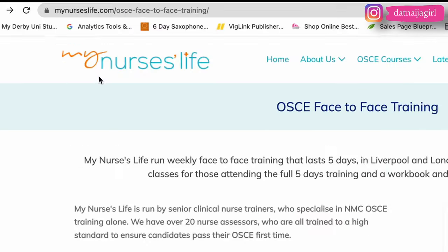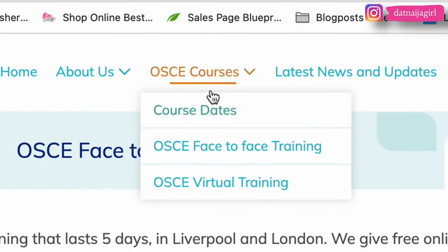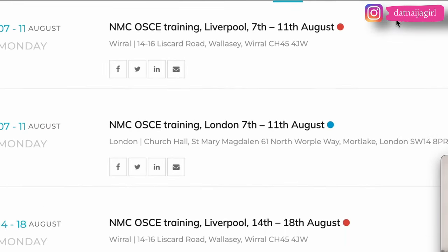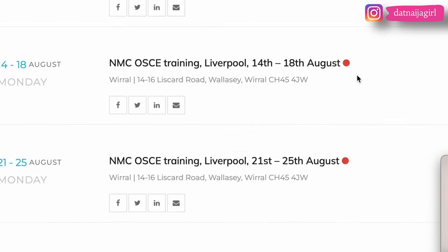The first NMC OSCE training center is mynurseslife.com. On their website you can check for course dates, do OSCE face-to-face training, or do virtual training. Clicking on course dates shows a lot of available dates — for example, 7th to 11th August and further August dates. It looks like they do four-day straight training blocks.